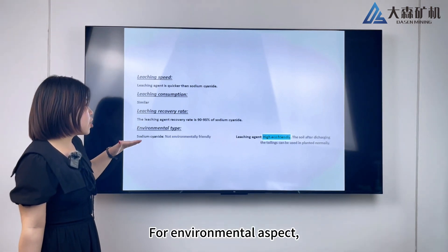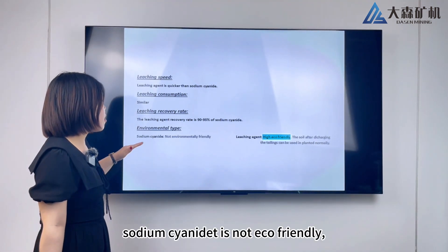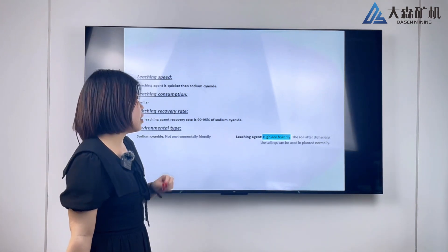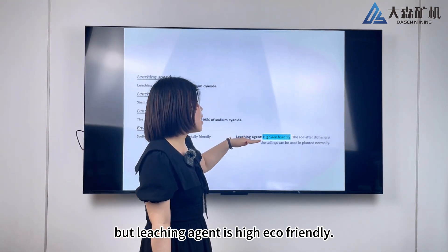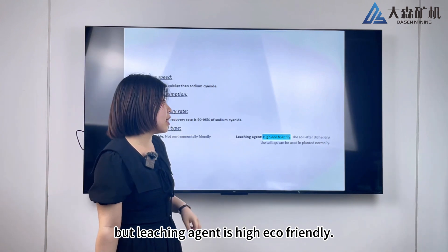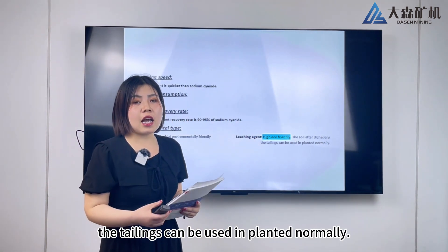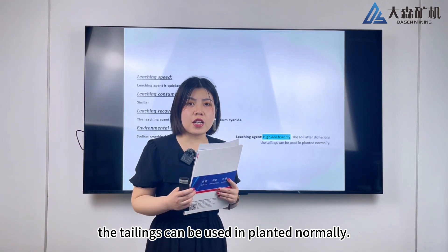For the environmental aspect, sodium cyanide is not eco-friendly, but the leaching agent is highly eco-friendly. The soil after discharging the tailings can be used for planting normally.